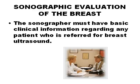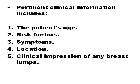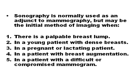Pertinent clinical information includes the patient's age, risk factors, symptoms, location, and clinical impression of any breast lumps. Ultrasound in some cases surpasses mammography, taking into account that while mammography involves radiation exposure, ultrasound is completely harmless.